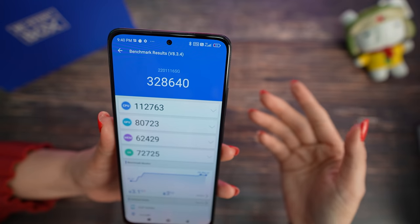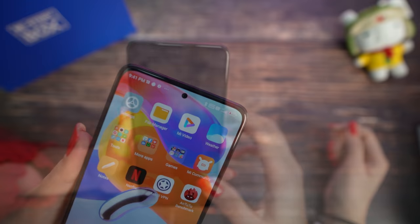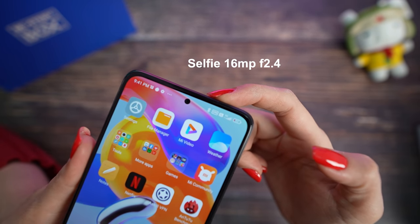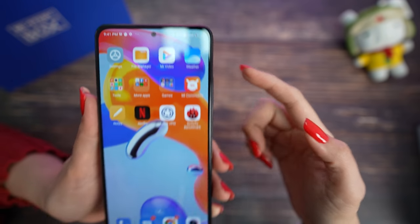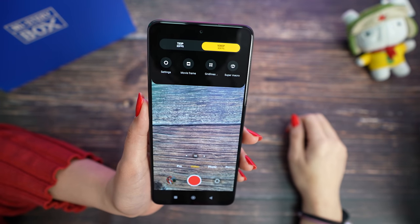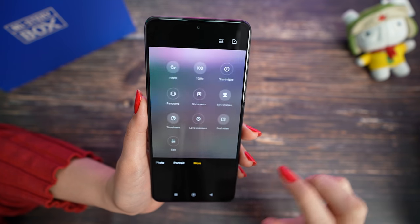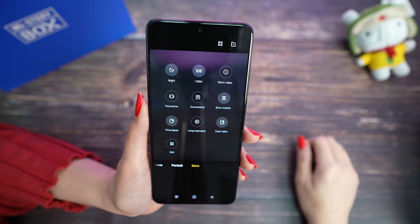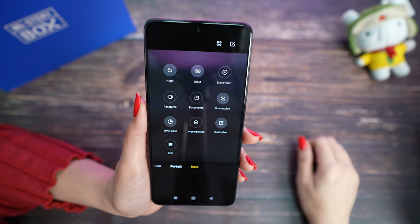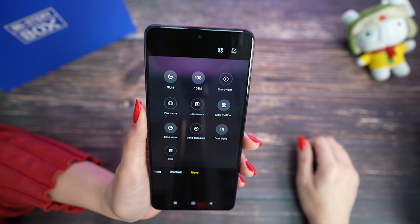I will try to make a detailed video, so if you want to know more about this model please don't forget to check my channel. For camera options, we have a selfie camera with 16 megapixels and a really small punch hole. Camera modes include Pro, Video — with full HD at 30 frames per second — Photo, Portrait, and more. Under 'More' we have Night, 108 megapixels, Short Video, Panorama, Documents, Slow Motion, Time-lapse, Long Exposure, Dual Video, and Editing. I'll take some photos and videos and come back with you guys very soon.